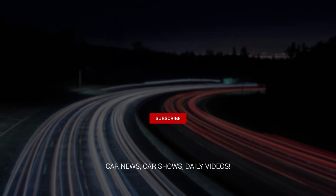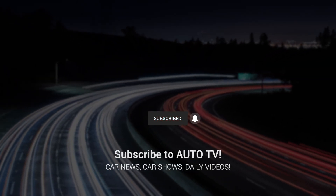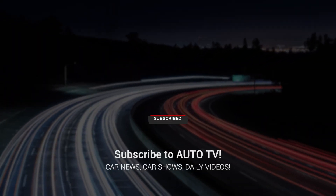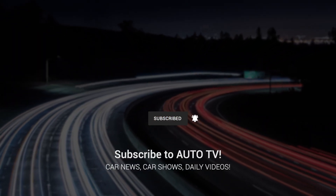Thanks for watching. If you enjoyed this video, hit that like button and subscribe for more content just like this. Leave a comment below with your thoughts or questions — I read every single one. And don't forget to click the bell icon to get notified about my next upload.